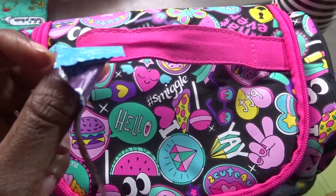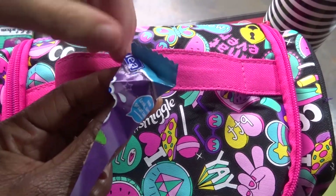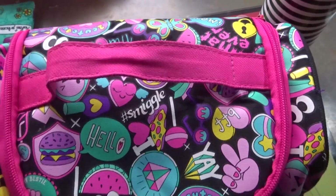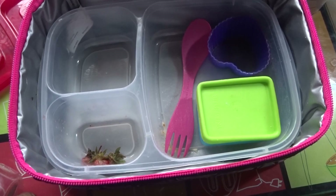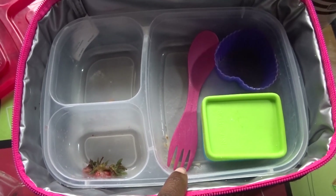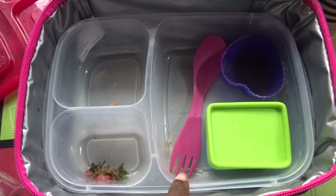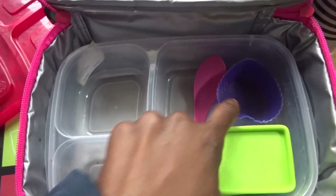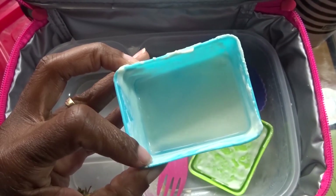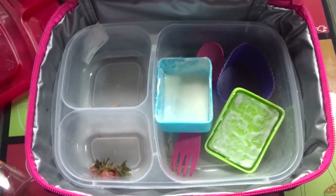Michaela, is this leftover from yesterday? What did you have in your snack bag? 'I had an apple bar.' Let's see the main part — everything's gone! She had melon and strawberry, cucumber and carrot sticks, a mini bagel with jam and almond butter, a fig roll, and some pretzels. I think she preferred the Greek yogurt today over yesterday's. Her water bottle is empty too. Michaela has done really well today!